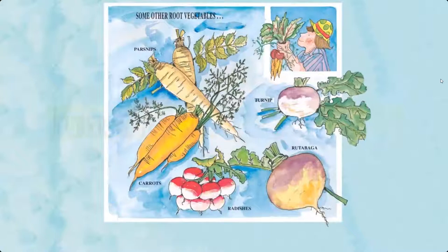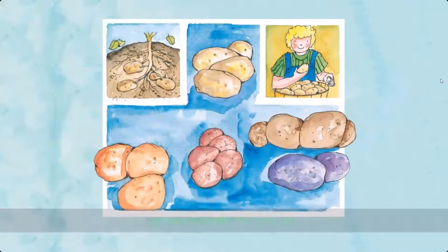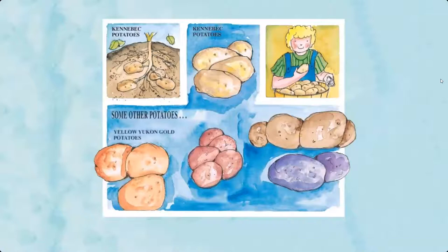Tuber vegetables — the edible part of these vegetables, the tuber, grows beneath the ground. Examples include Kennebec potatoes, yellow Yukon gold potatoes, red Norland potatoes, russet Burbank potatoes, and purple Peruvian potatoes.